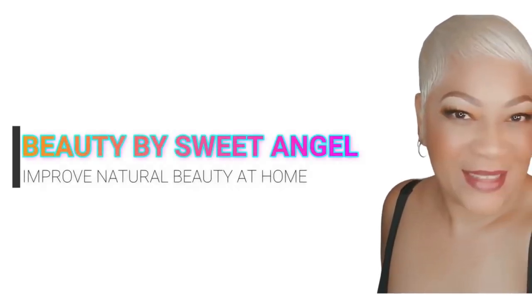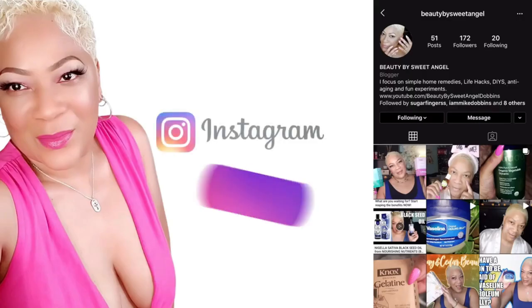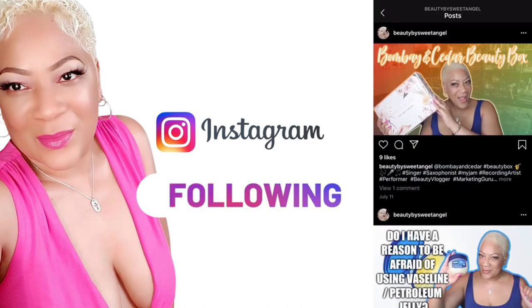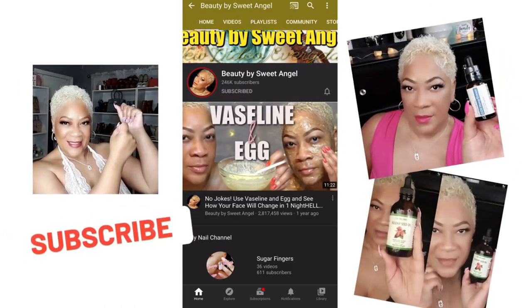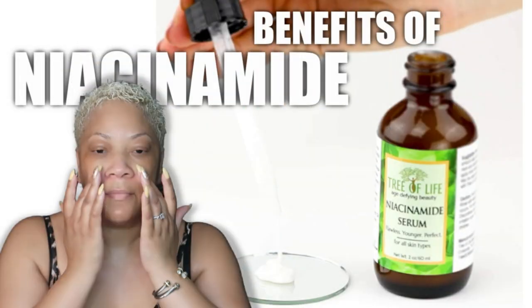Hello beautiful babes, welcome to Beauty by Sweet Angel. I am Sweet Angel and I'm so glad you're hanging out with me today. Go ahead and follow me on Instagram at Beauty by Sweet Angel, subscribe to this channel, and hit the post notification bell so you'll be in the know when I upload.